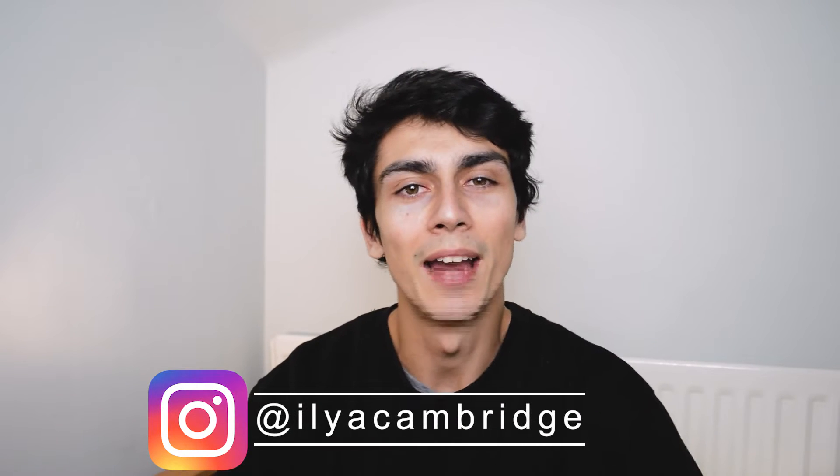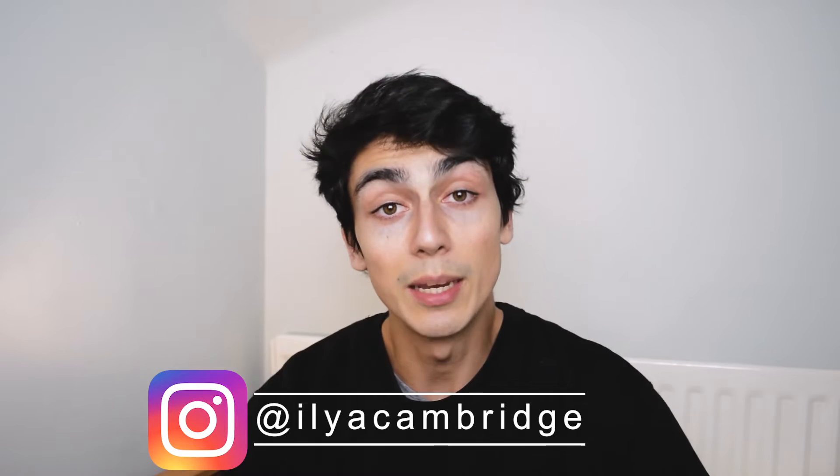If you're new here, hello, my name is Ilya and I'm a student at the University of Cambridge. I make videos that can help you with applying to Oxford or Cambridge, A levels, GCSEs and all that kind of stuff. I've put timestamps in the description so you can jump to the bits of the video you want to see.